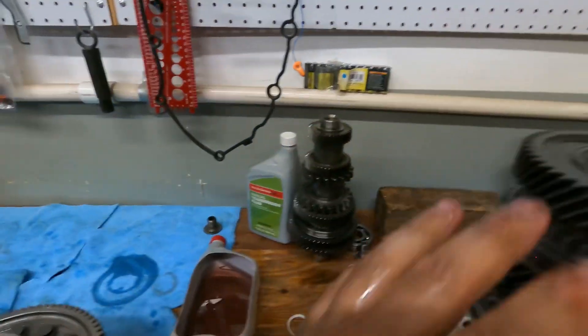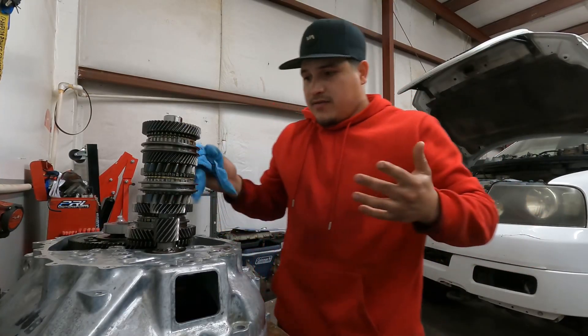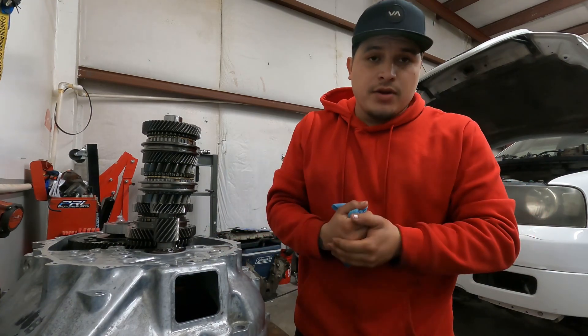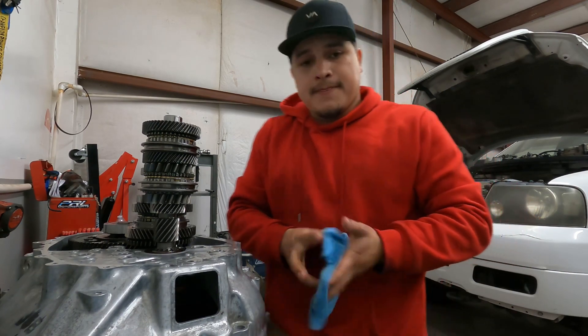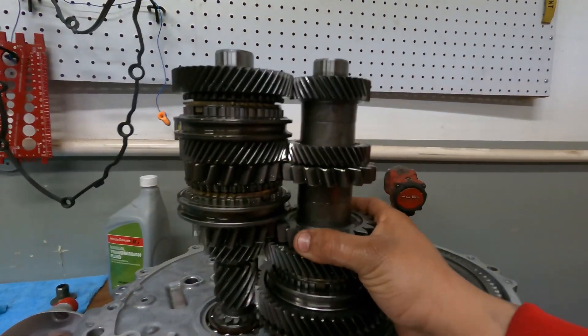All I gotta do now is put the bearing back — it's on the other side of the case. I got a new one on the shelf. I'm probably gonna leave the video here and finish it off tomorrow so I can have a video ready for the channel. This is where we're gonna be running for the transmission — third and fourth — and that's what it looks like.